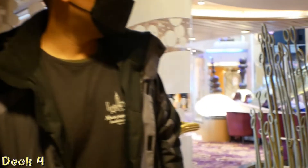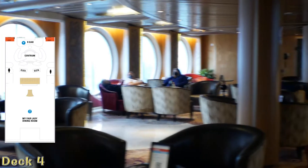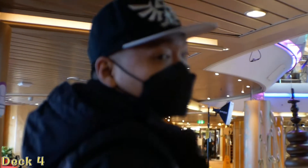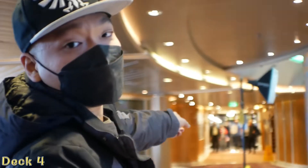This is the main area — kind of the main ground floor. There are several bars, and those are the dining halls where you eat.